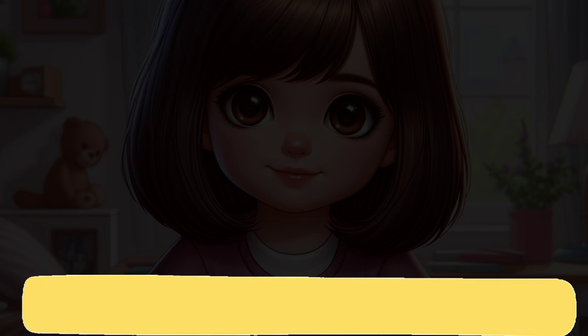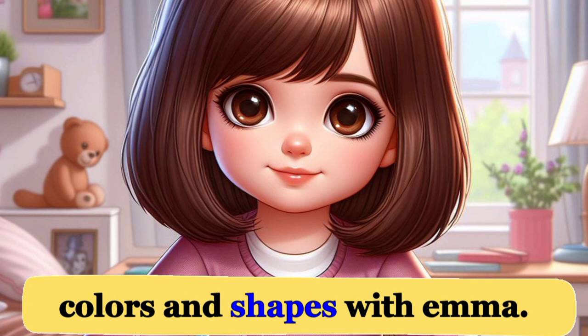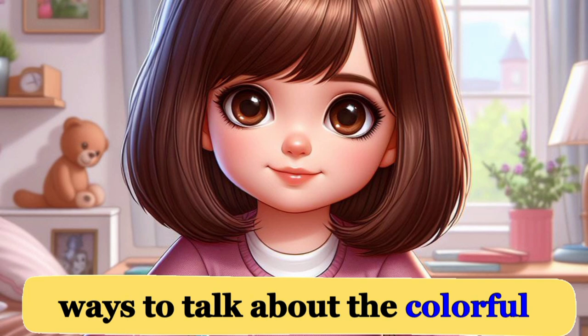And that concludes our vibrant expedition into the world of colors and shapes with Emma. I trust you've learned exciting ways to talk about the colorful and shapely wonders around you in English. Keep practicing, and I look forward to being part of your next language exploration. Until then, happy learning and enjoy the colorful journey ahead!